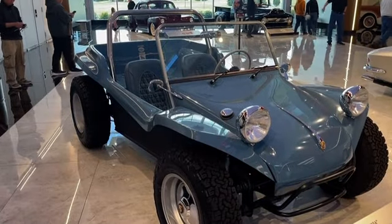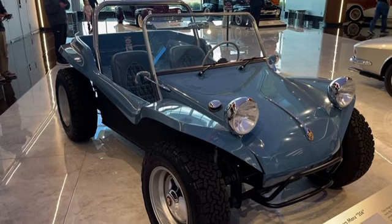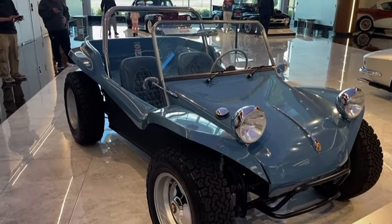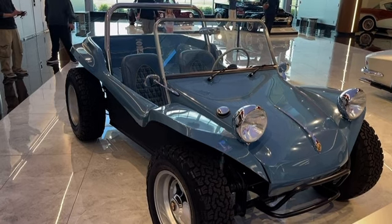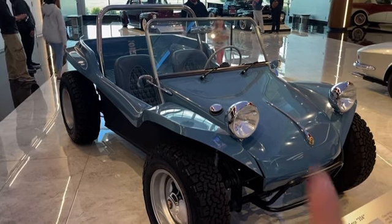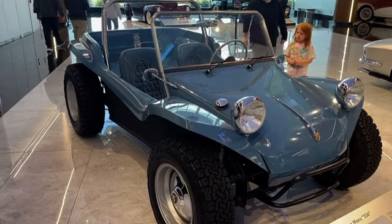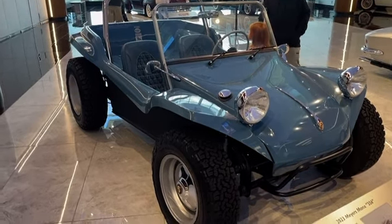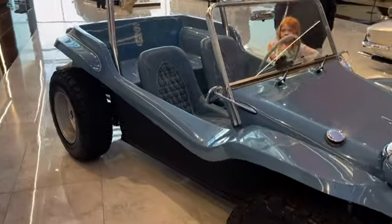Now here is a true rare automotive piece. This is a 2023 Myers-Max 356. There are only two of these automobiles in the entire world. Beautiful, beautiful automobile here.